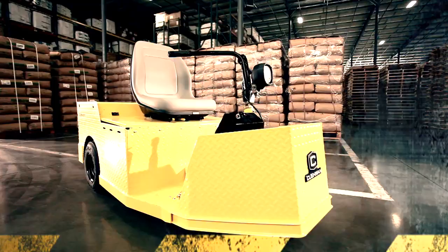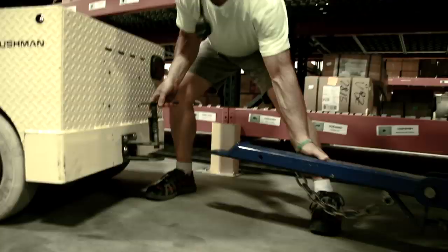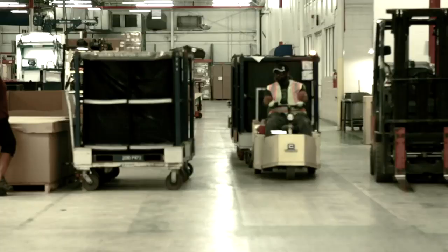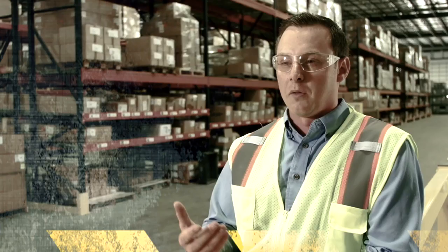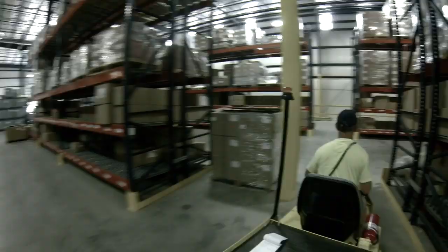We've got two tuggers set up — one that's doing our production loop, carrying the actual finished goods from the production cell over to the warehouse. The other tugger is bringing the raw material. The requirement for the raw material is a tight turn radius, and we're able to do that using the tricycle steering on the Cushman to get in and out of our tight areas with our component tugger.